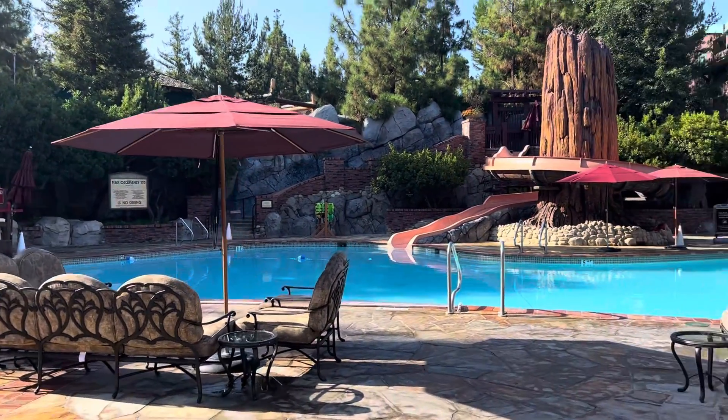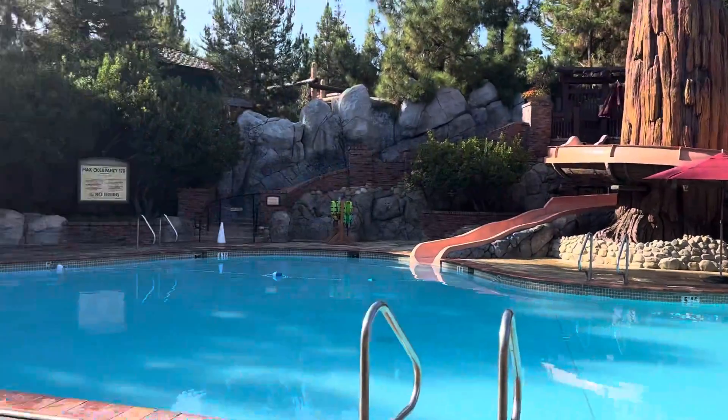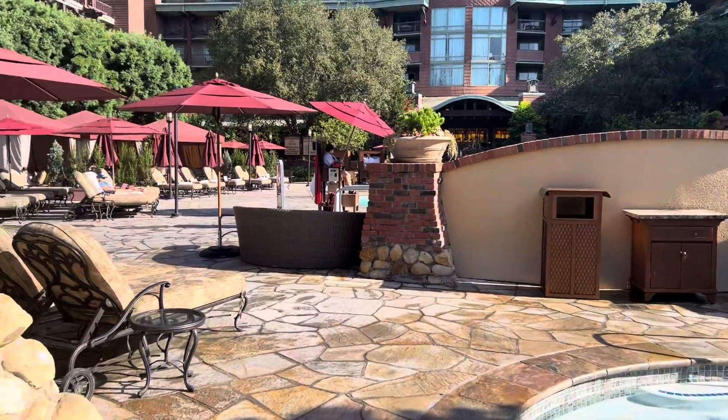You can see the water slide — it's a water slide for little teeny people. Hopefully we'll be going down that water slide a little bit later today.